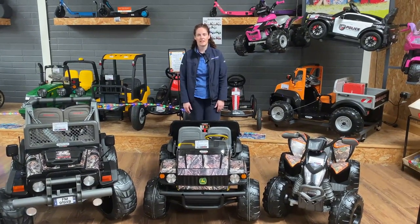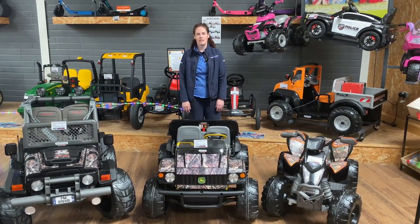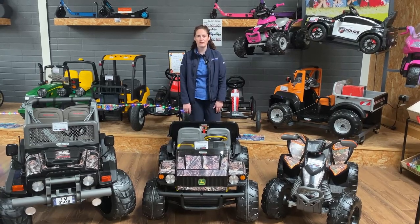This here is the camo Gator we've added to the collection this year. The age on this is 3 plus, it goes up to 7 kilometers an hour, and it's 595 euros.